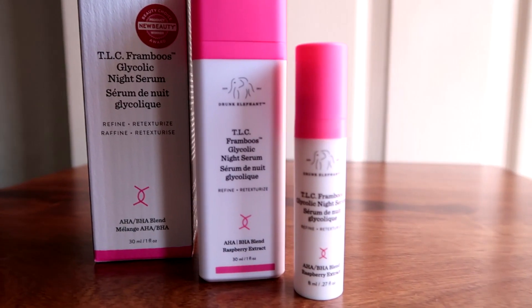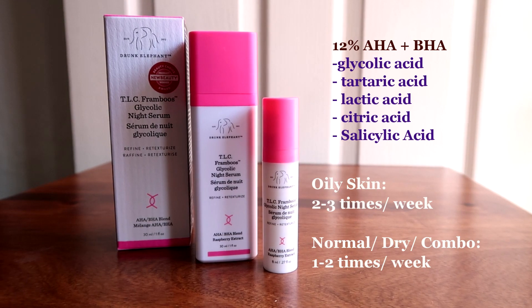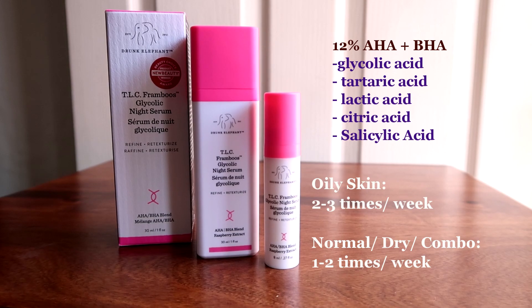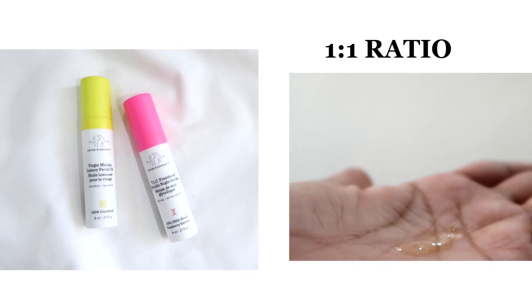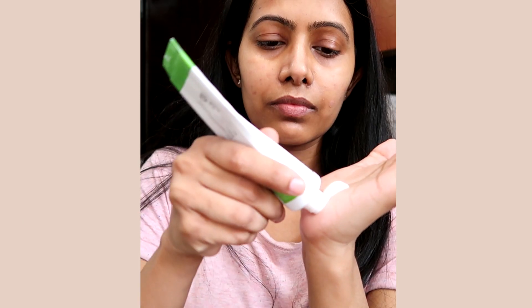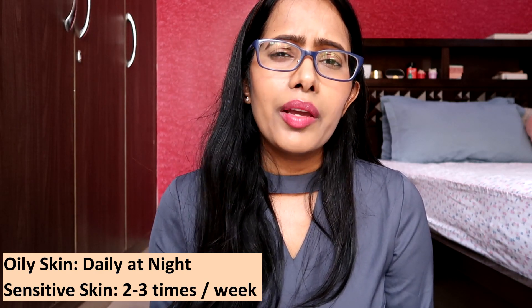For example, the Drunk Elephant TLC Framboos, which I absolutely love, contains AHA and BHA at a combined 12% but is still safe to use. Oily skin can use it 2–3 times per week; normal, dry, and combination skin 1–2 times per week; sensitive skin once a week — and if still uncomfortable, dilute it 1:1 with their Marula oil or your favorite moisturizer. Another very popular product is the COSRX AHA BHA Clarifying Toner: oily skin can use it daily, and sensitive skin can use it 2–3 times per week.